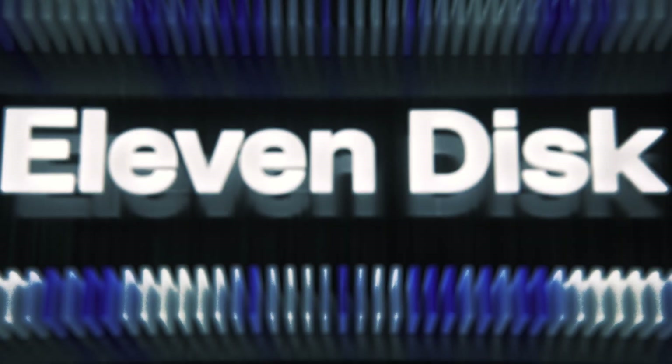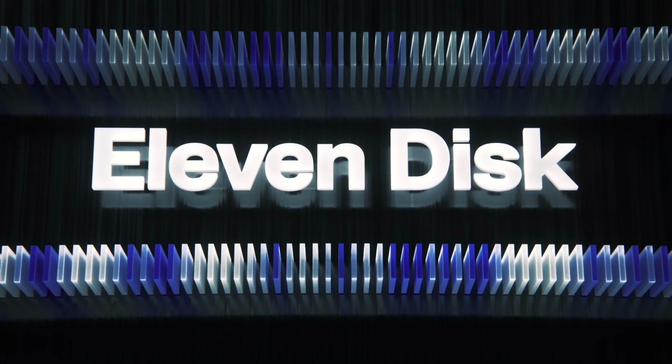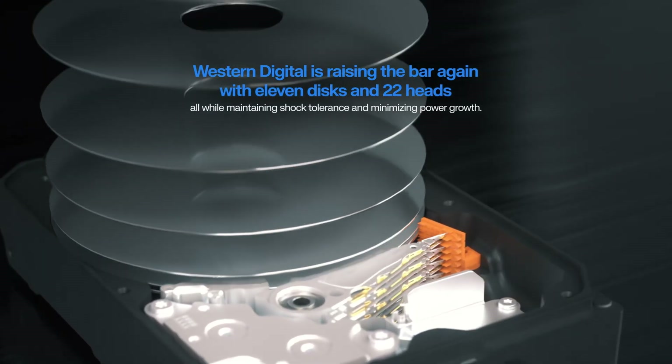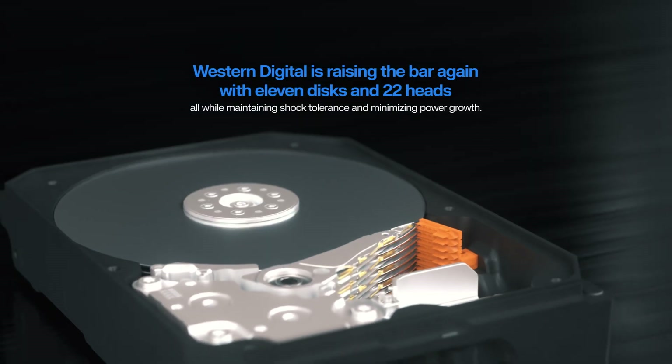The first of its kind 11-disc hard drive, with 11 discs and 22 heads, reducing disc thickness and spacing while maintaining shock tolerance and minimizing power growth.